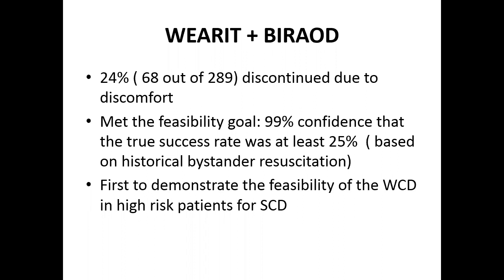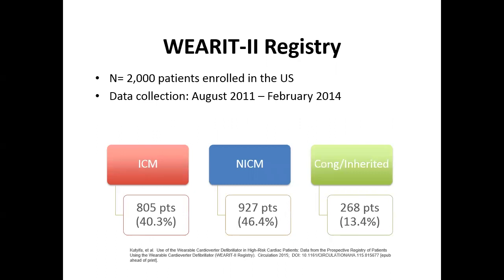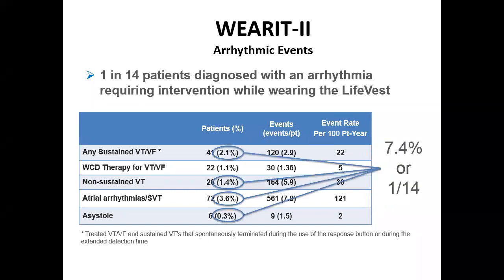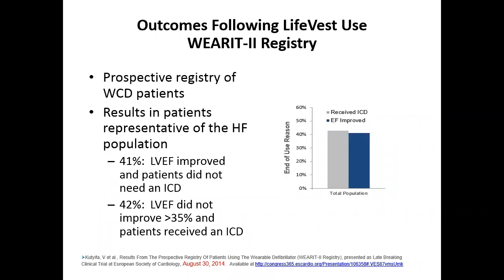A registry from 2011 to 2014 included 2,000 patients wearing the LifeVest: 40% ischemic, 46% non-ischemic, 13% congenital or inherited cardiomyopathy. Of those, 2.1% had VT/VF, 1.5% had VT/VF requiring therapy, 1.4% non-sustained VT, 3.6% atrial arrhythmia, and 0.3% asystole — so about 7% had some arrhythmia requiring intervention. On follow-up, about 40% had EF improvement and did not need ICD, while 42% had no EF improvement and required ICD placement.